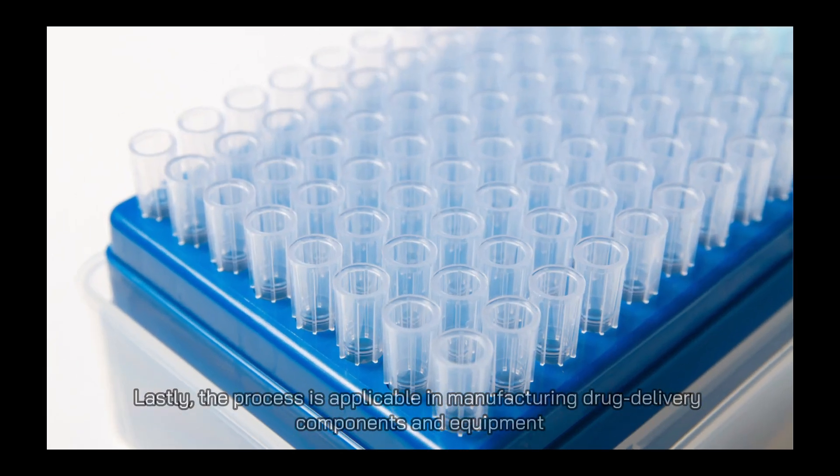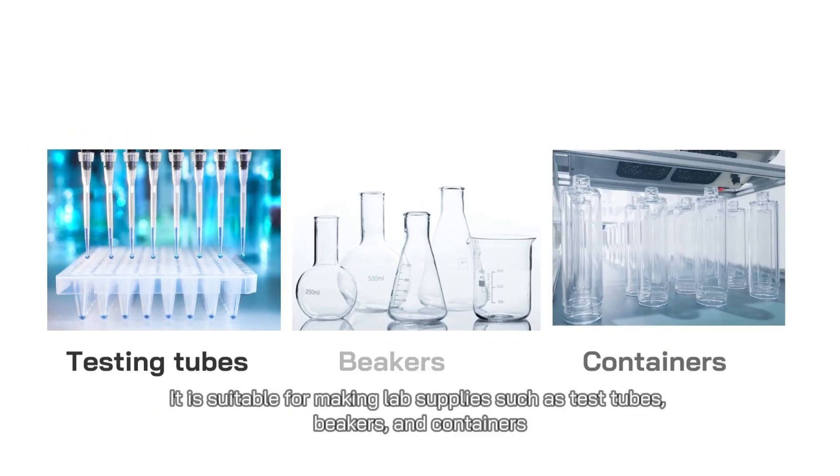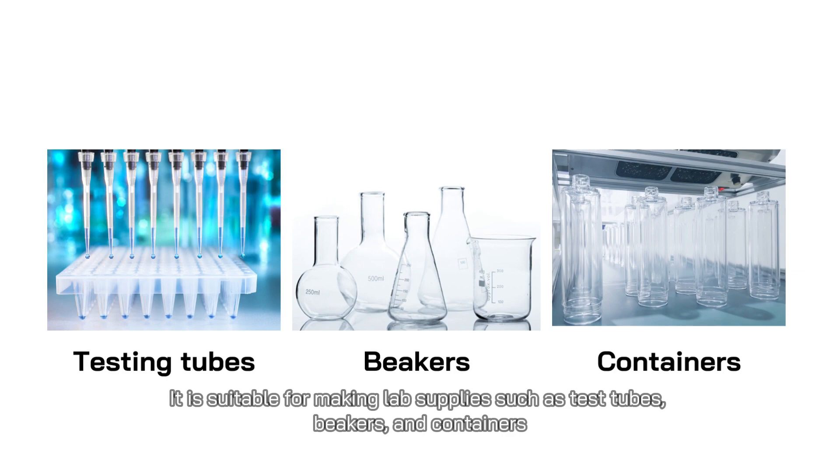Lastly, the process is applicable in manufacturing drug delivery components and equipment. It is also suitable for making lab supplies such as test tubes, beakers, and containers.